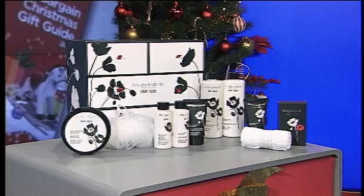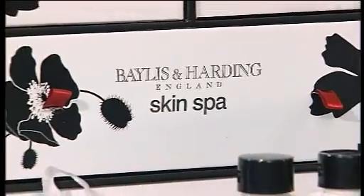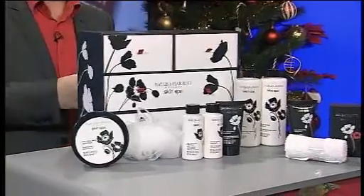If you'd like to give a special lady a real spa treat and a spa experience, you can't do much better than Bayliss & Harding, an English brand from Worcestershire. This is the Whole Skin Spa, and the box set is spectacular. You get the whole box and all of these items.